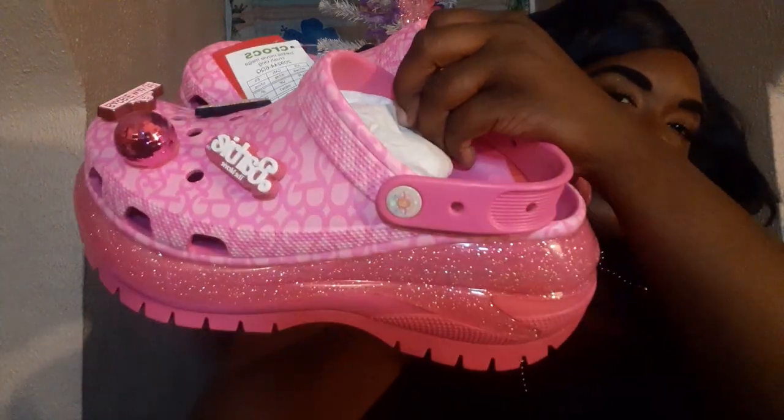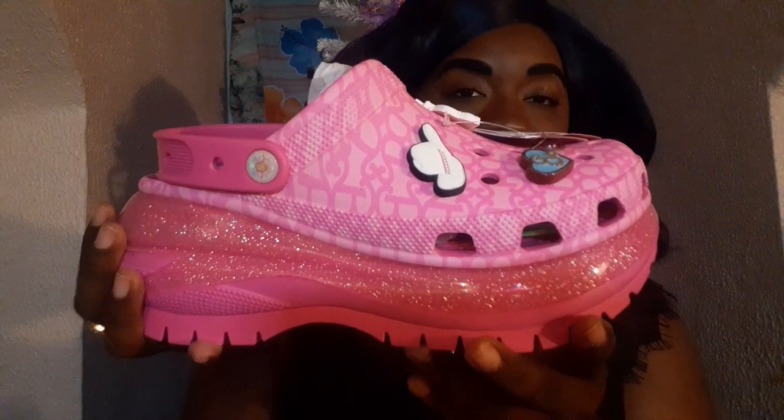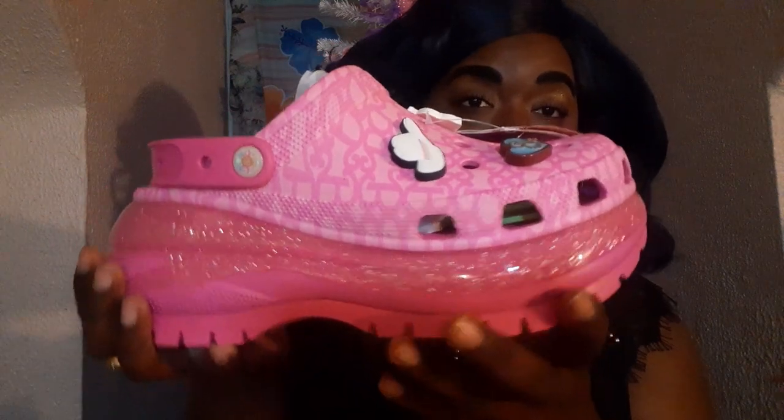These are the really cute Barbie the Movie Crushed Clog Crocs. Let me know - were you able to get your hands on them? Do you love them? Did seeing this video make you want them? Did the movie make you want them? Is anybody else on this Barbie kick? I've got other Barbie stuff to show you guys, but me and Barbie gonna chill out a little bit. Since these were limited edition, I knew they wouldn't be coming out again, so I definitely had to get my hands on them.